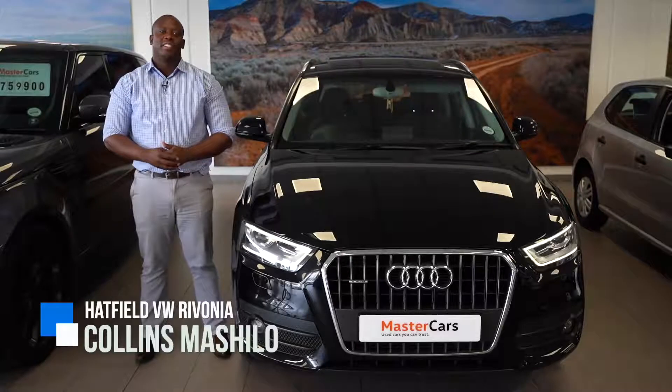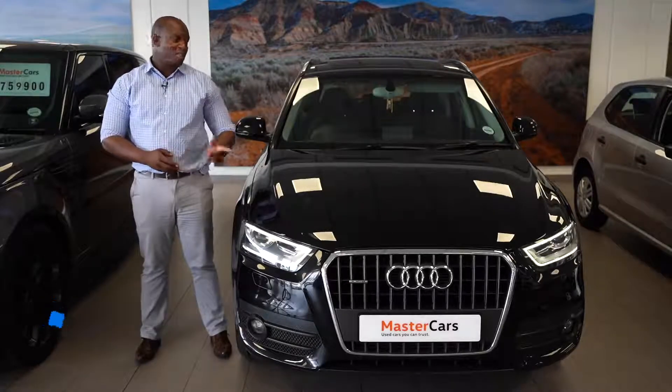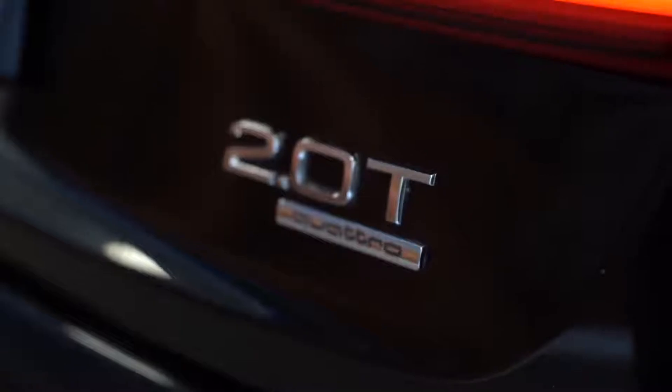Hello everyone, Collins here from Hatfield VW Rivonia. Today we'll be looking at the 2013 Audi Q3 2-litre TFSI Quattro Manual.